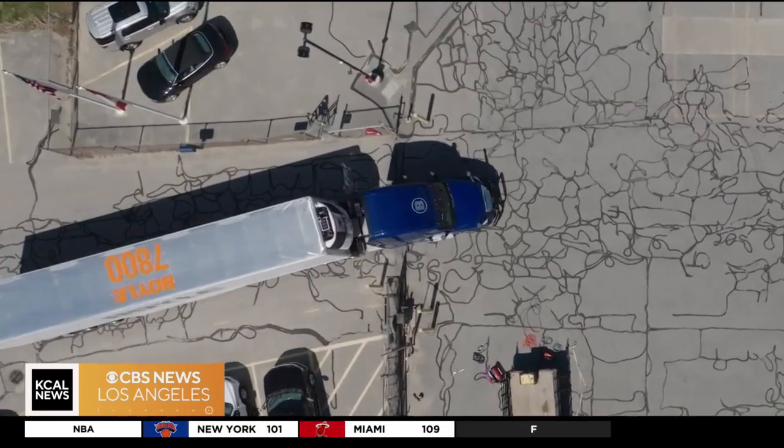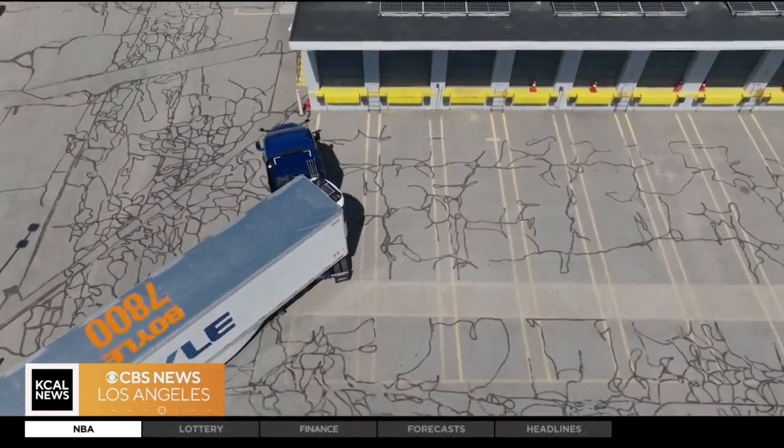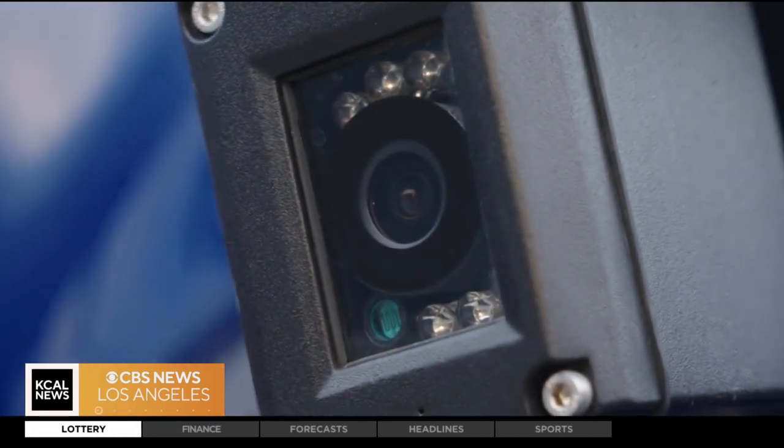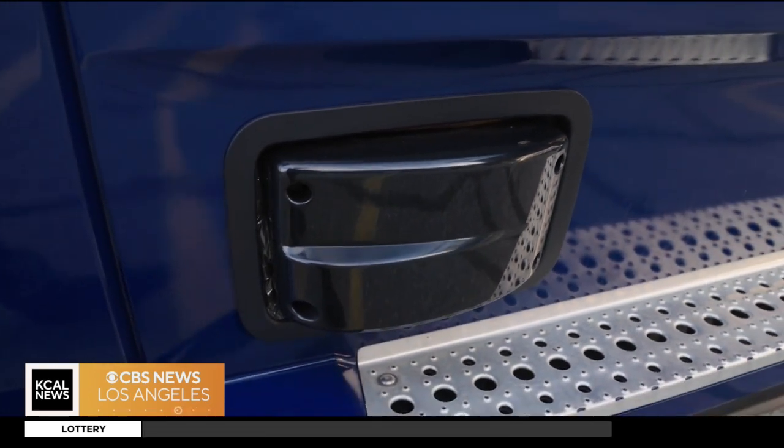An oil transportation company near Boston didn't wait for government regulations. They started phasing in different safety systems more than 20 years ago, and those systems are now in all of its trucks. We haven't had a preventable, recordable accident since the year 2019, and the one prior to that was in 2014.